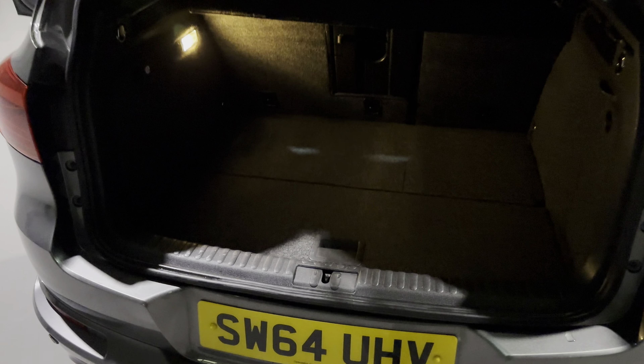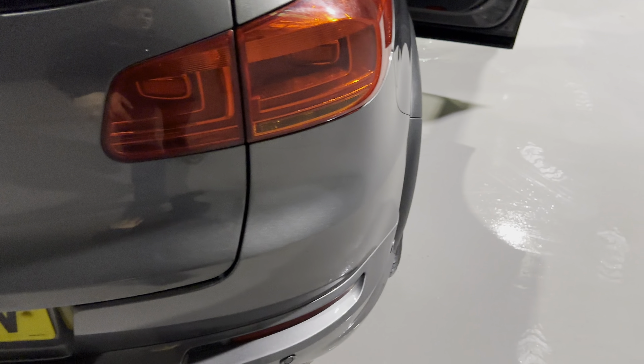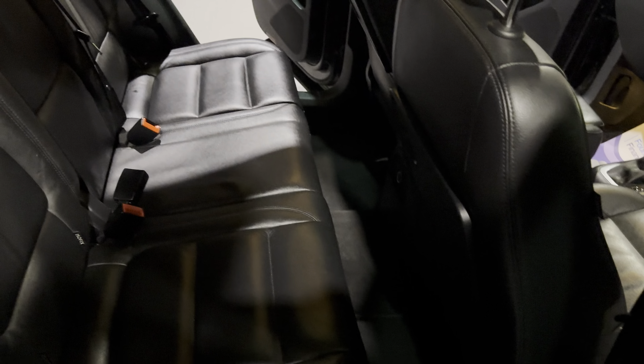Moving around to the back, as you'd expect with one of these Tiguans, the boot space is massive. Just under here you also have a spare wheel. We also have 360-degree parking sensors, making this super easy to park.